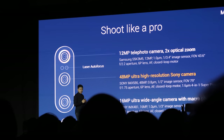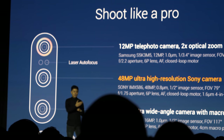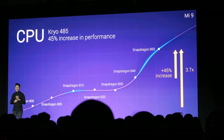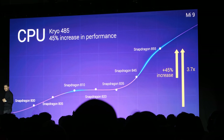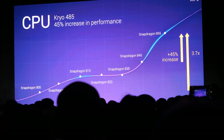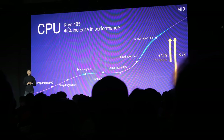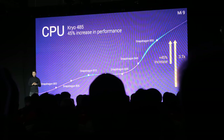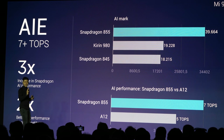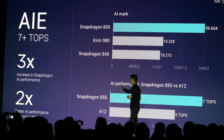Now the thing about taking photos is that it can be pretty subjective — what makes a truly great photo? If you compare the Snapdragon 855 to the 800 launched a few years ago, performance has already increased by 3.7x. Compared to the previous generation of Snapdragon AI performance, it's over 3x better, and compared to a couple of other flagship phones, it's over 2x better.